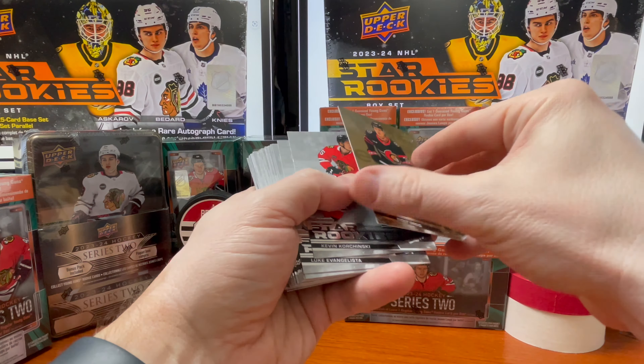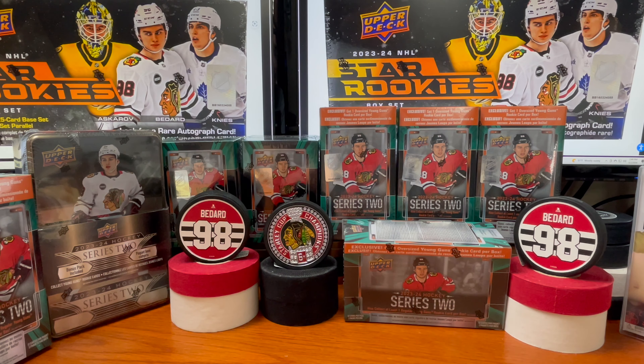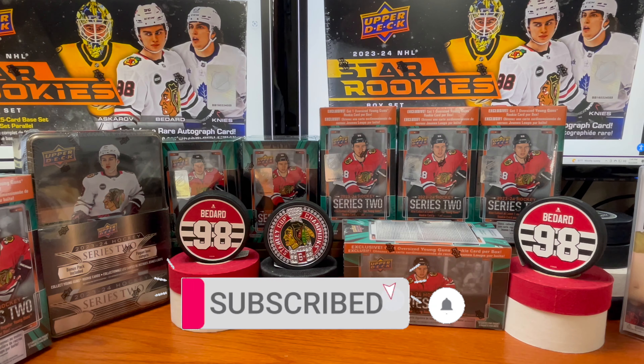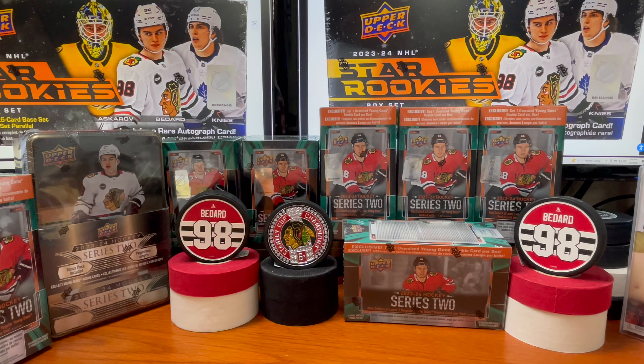Please comment down below and let me know if you've opened any of these — what your experience has been. Have you hit any autographs? Have you hit any of the big ones, like the greens numbered to 5? Thank you for watching. Please consider subscribing to the channel, like, share, comment down below, and we'll see you on the next video. Thank you!